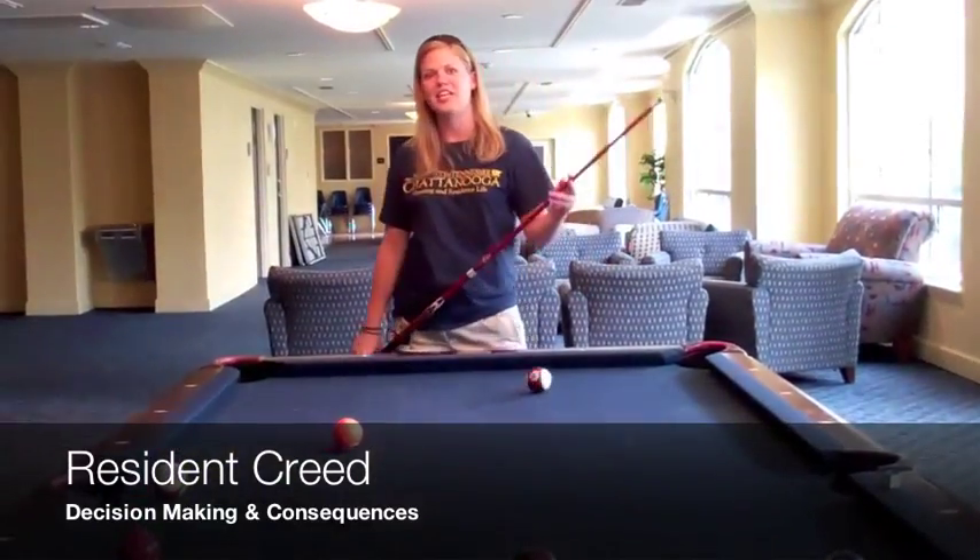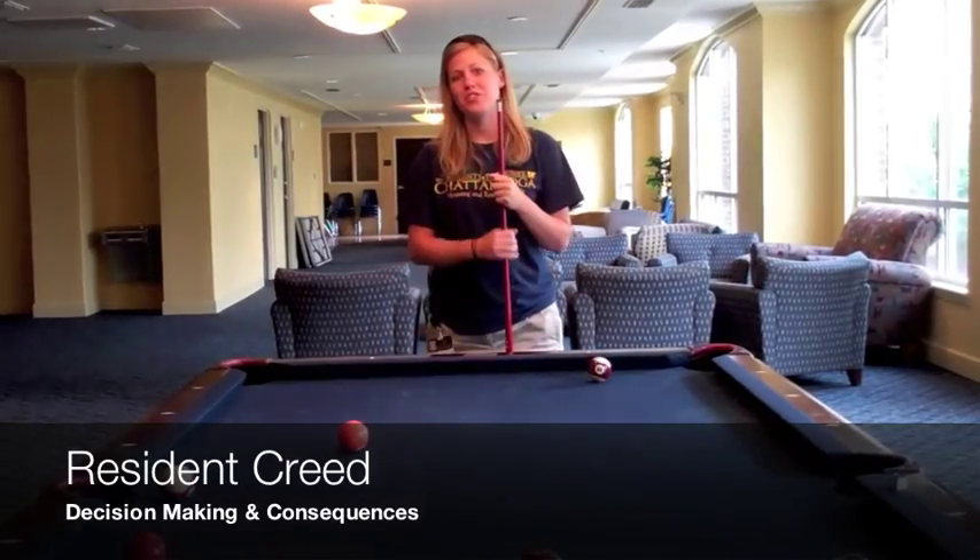The second point on the Creed is to make wise decisions. Should you choose not to make wise decisions, you will face consequences.